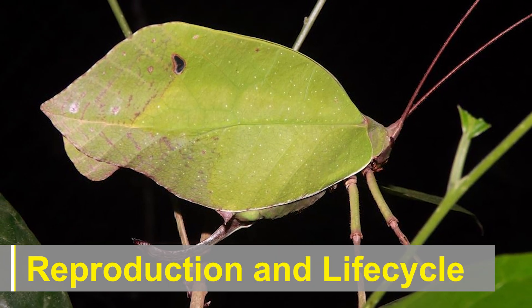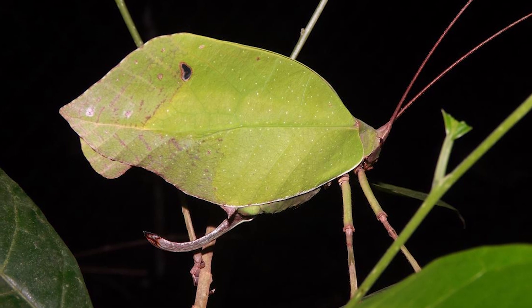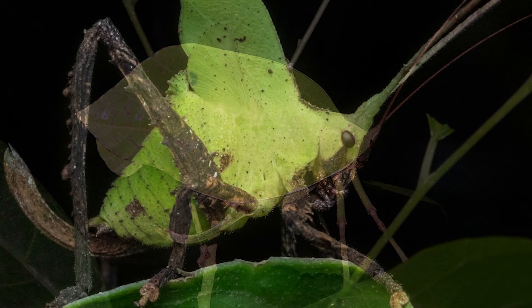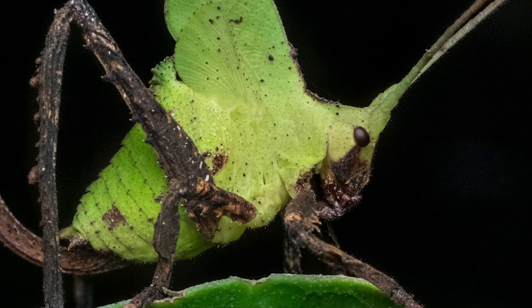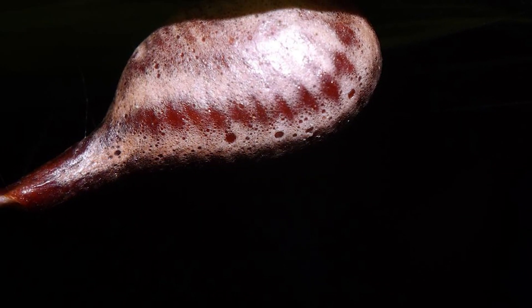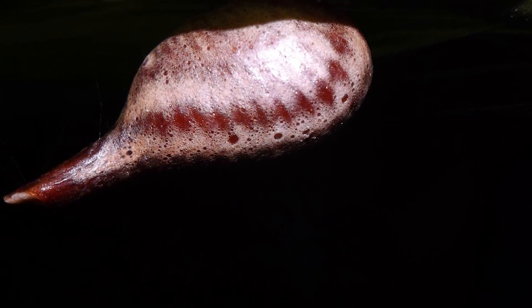The reproductive behavior and life cycle of leaf-mimic katydids follow patterns similar to other katydid species. Females lay eggs on plant surfaces, such as leaves or stems, using specialized structures called ovipositors. The eggs hatch into nymphs, which resemble miniature versions of the adults and go through several molts before reaching maturity.